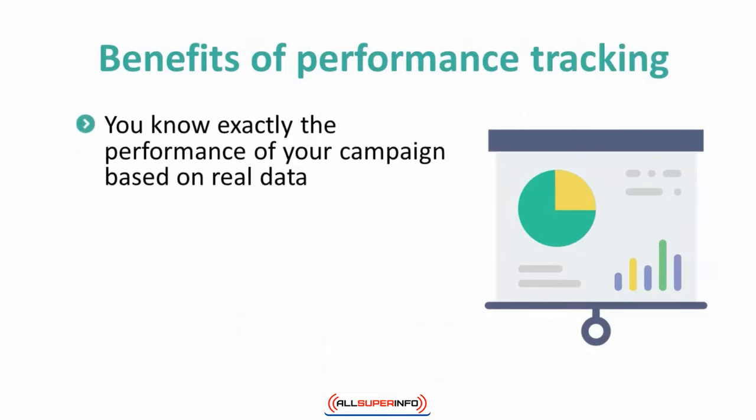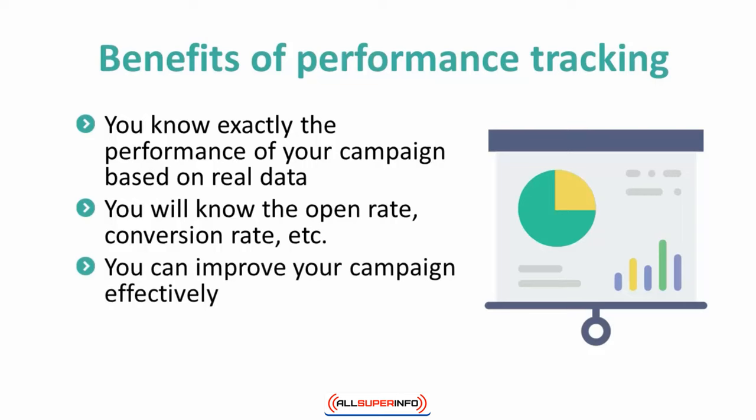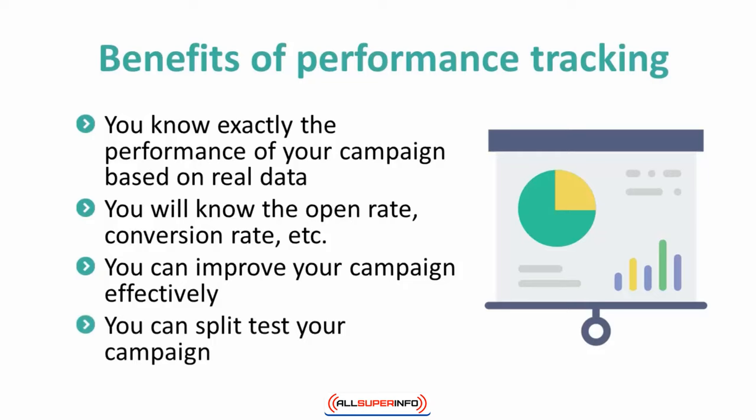You know exactly the performance of your campaign based on real data, not assumption. You will know the open rate, conversion rate, subscription rate, and unsubscription rate of your campaign. You can improve your campaign effectively. You can split test your campaign and see which one performs better.